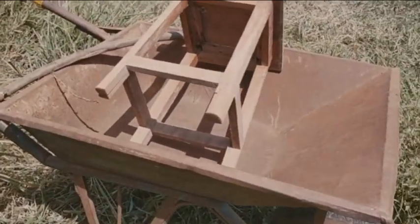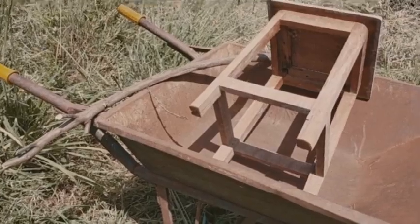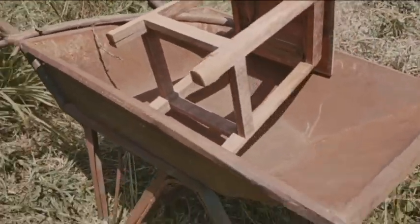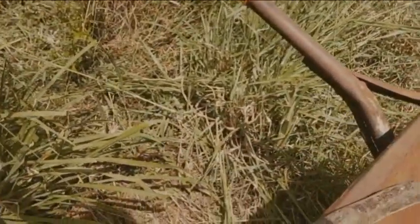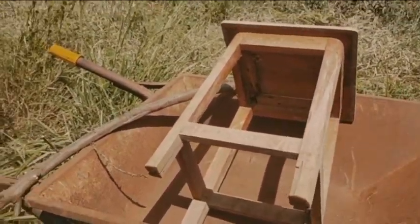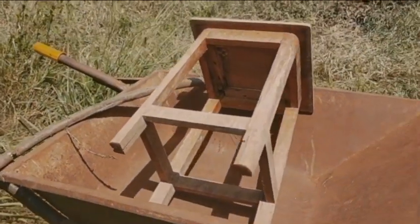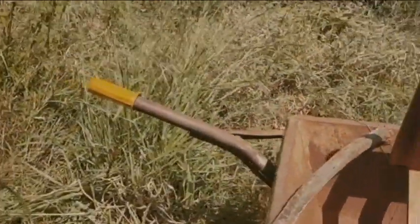This is my tripod situation for today. For the longest time I've been using trees to support my phone to help me record, but today I decided to go a step further and crack my creativity — and this is it: a wheelbarrow, a stool, and a piece of wood. Don't wonder how I did it, because I'm a content creator and this is what we do — creativity just comes whenever there is a situation.